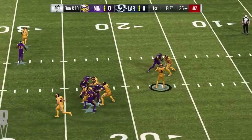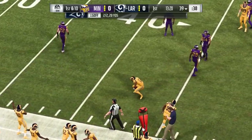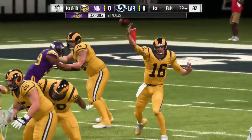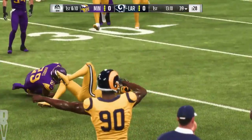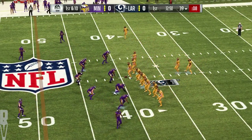Throwing on third. Goff. This is caught. It's Cooks, and he gets this one just shy of the 40. They'll mark him down at the 39. His first catch, good for 14 there and a first down. And there was absolutely zero pressure on the quarterback on that play. Third down, and he has all the time in the world to eventually find an open receiver for a first down pickup.